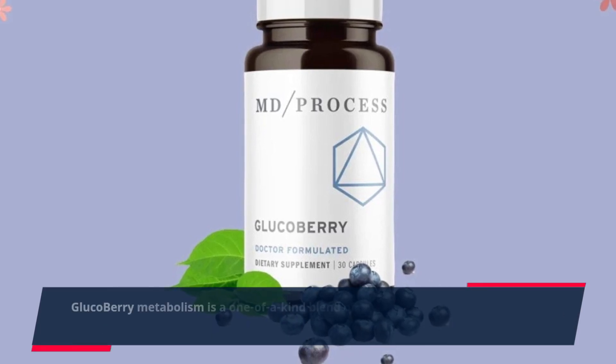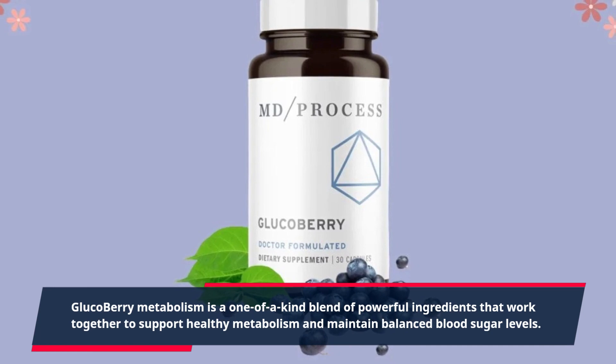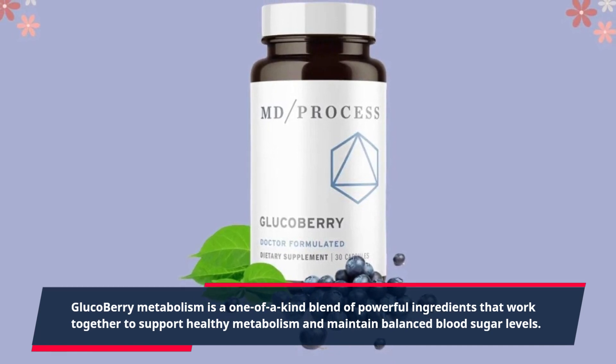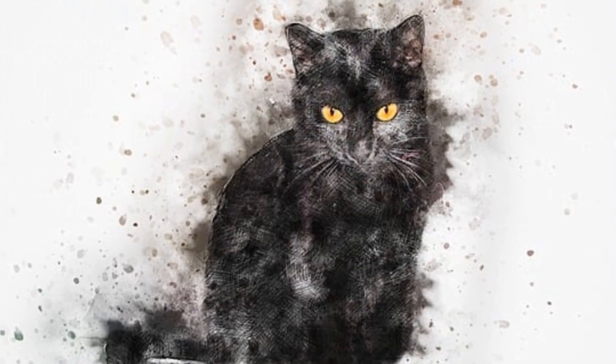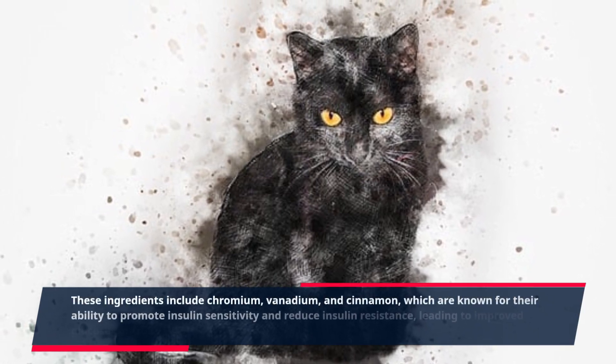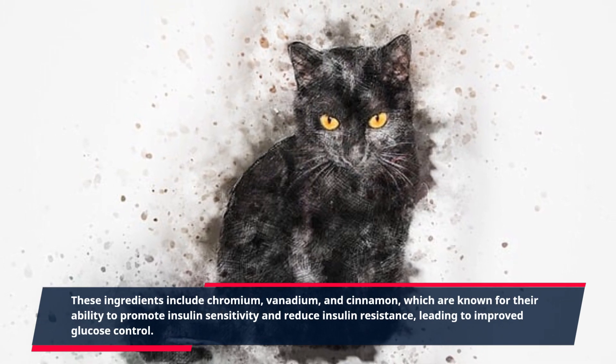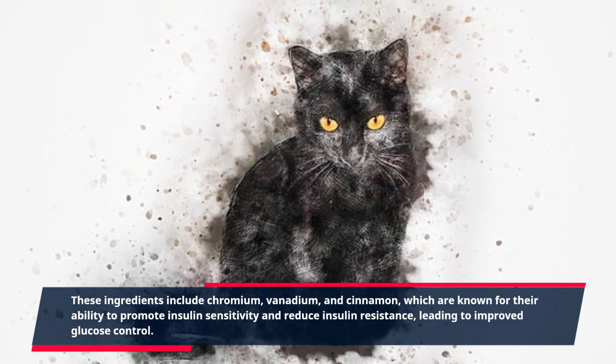Glucobary Metabolism is a one-of-a-kind blend of powerful ingredients that work together to support healthy metabolism and maintain balanced blood sugar levels. These ingredients include chromium, vanadium, and cinnamon, which are known for their ability to promote insulin sensitivity and reduce insulin resistance, leading to improved glucose control.